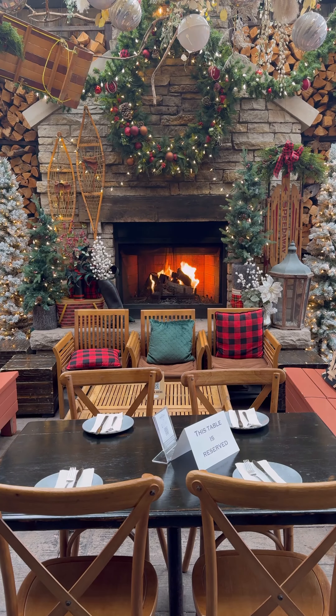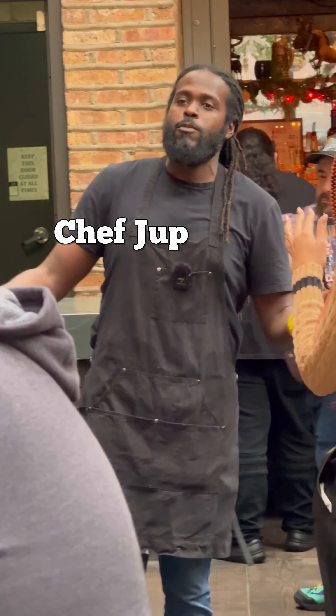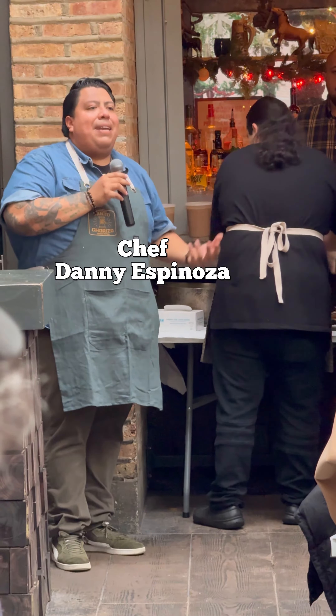You don't want to miss this. Frontier and Chef Juke host these dinners or brunches where they bring chefs in like Chef Danny, and they create a menu together. They serve you things like this chorizo verde tostada, which was like a brunch tostada.